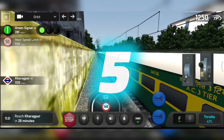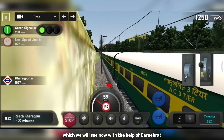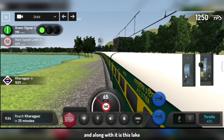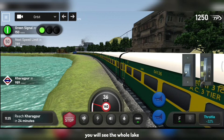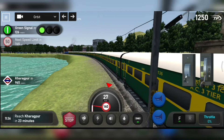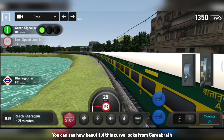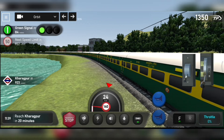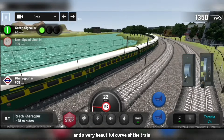So let's begin. At number 5, we will see this curve with the help of Garibrat Express with WDG-4. Here we will see that the curve of our train has started and there is a lake — this is a very nice view. If you see it in the whole view, you will see the lake and the train in the whole curve. With WDG-4, this is a good view. Garibrat is so beautiful. This is a very nice curve — this is the whole lake.